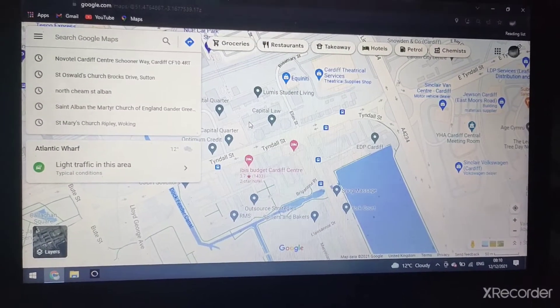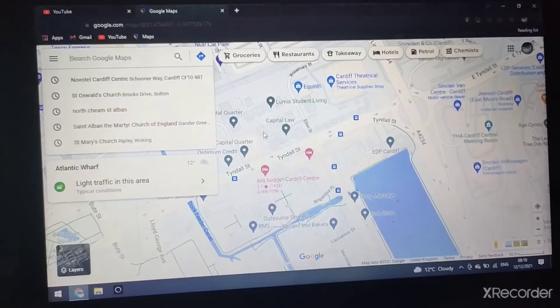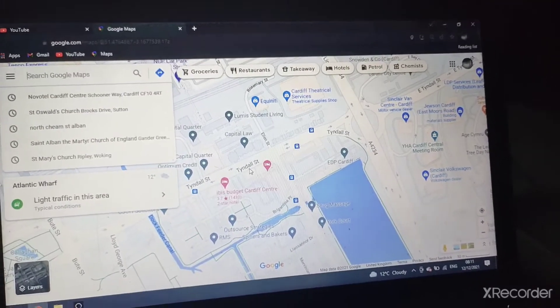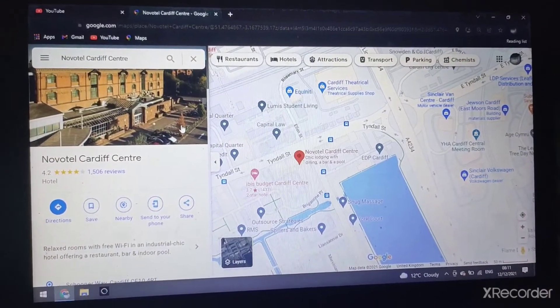Hi guys, welcome to another episode of Looking at Hotels from JWLTVMV's YouTube channel. Today we're in Cardiff, the capital of Wales. So let's start with the Novotel Cardiff Centre.